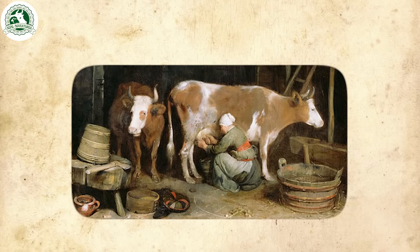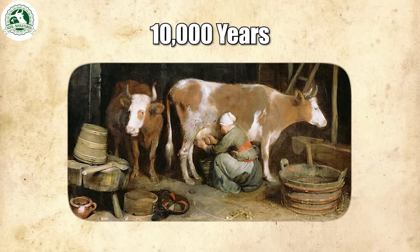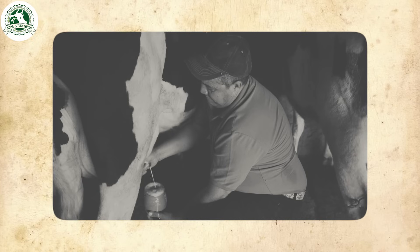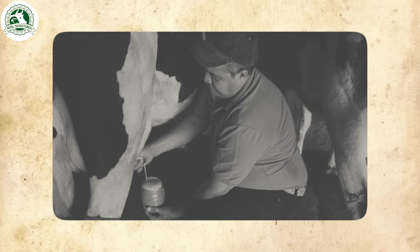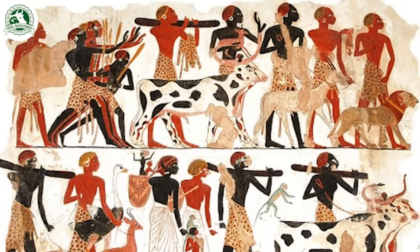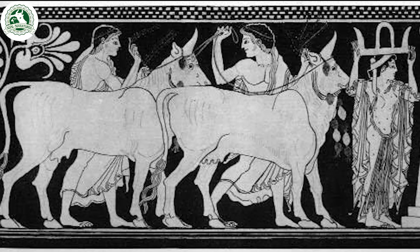The dairy farming industry has a history of over 10,000 years, dating back to when ancient civilizations began domesticating cows for milk production. The Egyptians, Greeks, and Romans relied on milk as an essential source of nutrition.